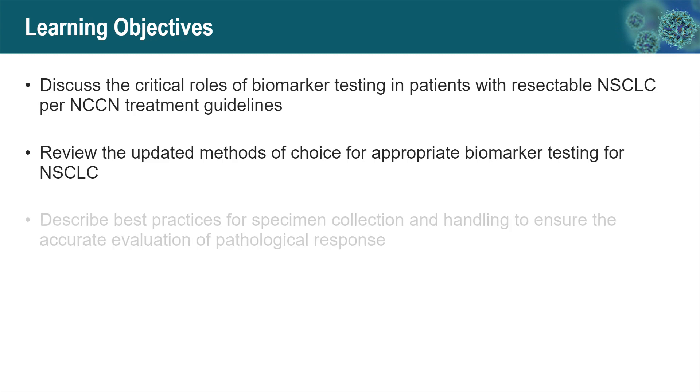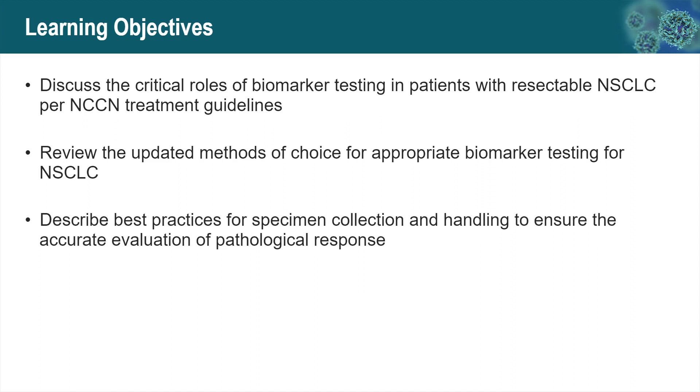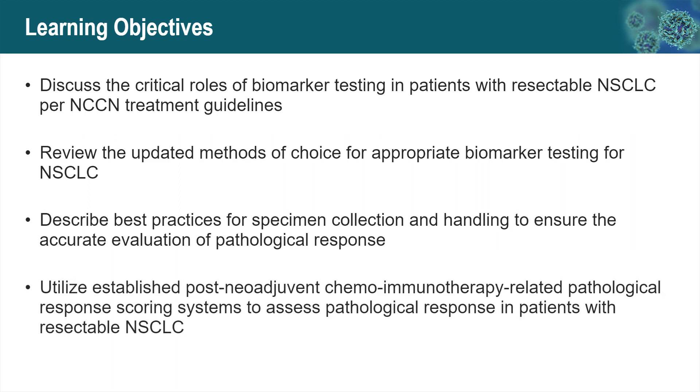We'll describe the best practice for specimen collection and handling to ensure accurate evaluation of pathologic response for post-treatment surgical resection specimens. And finally, we're going to introduce the established post-neoadjuvant chemoimmunotherapy-related pathologic response scoring system to assess pathologic response in patients with resectable non-small cell lung cancers.